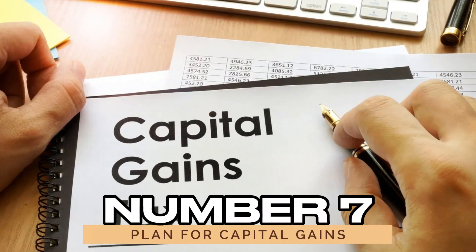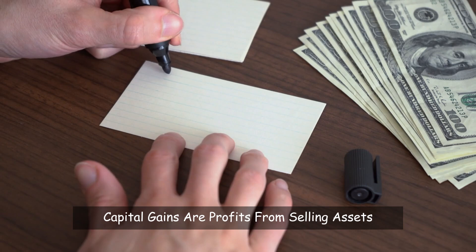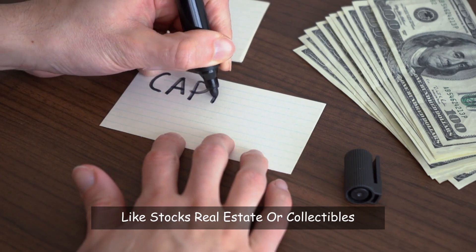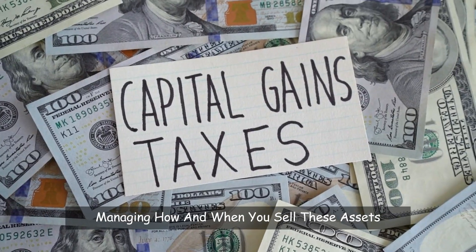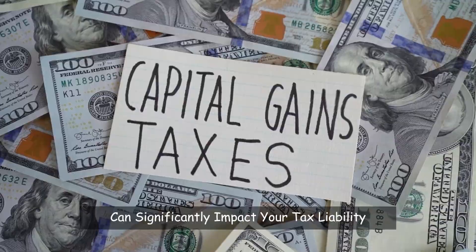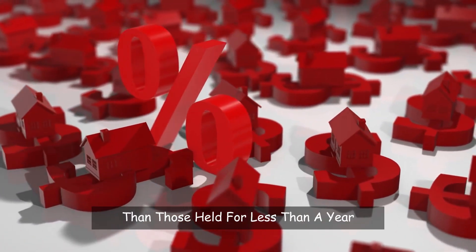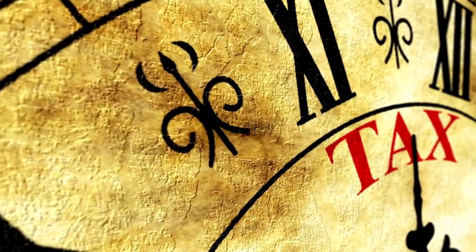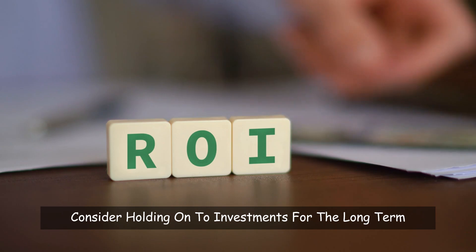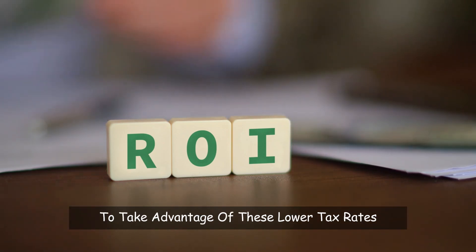Number 7: Plan for capital gains. Capital gains are profits from selling assets like stocks, real estate, or collectibles. Managing how and when you sell these assets can significantly impact your tax liability. Assets held for more than a year are taxed at a lower rate than those held for less than a year, so timing your sales can be beneficial. Consider holding on to investments for the long term to take advantage of these lower tax rates.